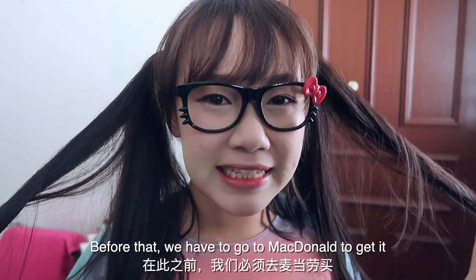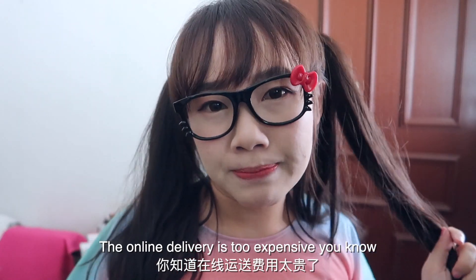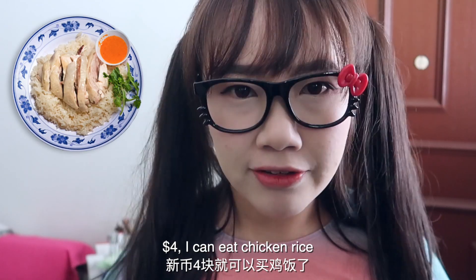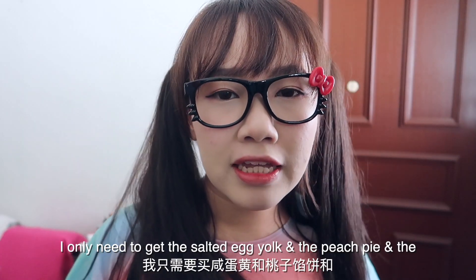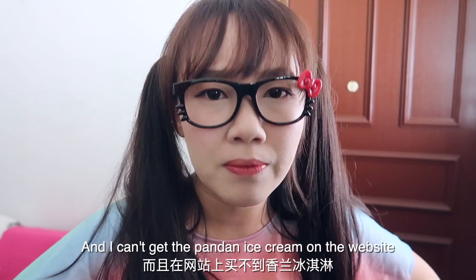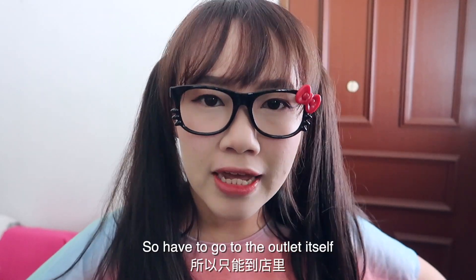Before that, we have to go to McDonald's to get it — the online delivery is too expensive, you know. The delivery is like $4; with $4 I can eat chicken rice! And I only need to get the salted egg yolk fries and the peach pie. I can't get pandan ice cream on the website, so I have to go to the outlet itself.